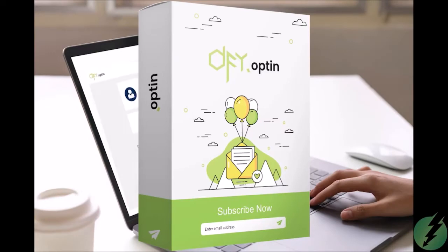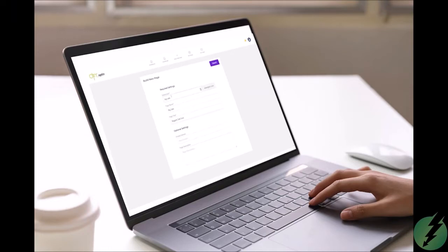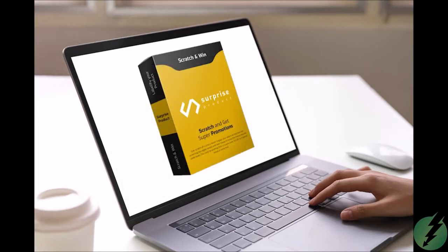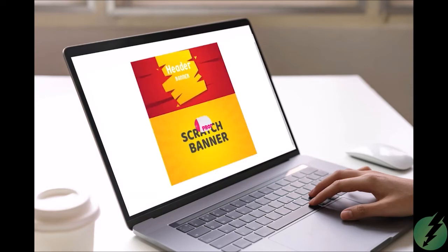Create clear, high-converting opt-in and offer pages to land clients quickly. You can also generate some excitement for clients with our scratch-off page tool.